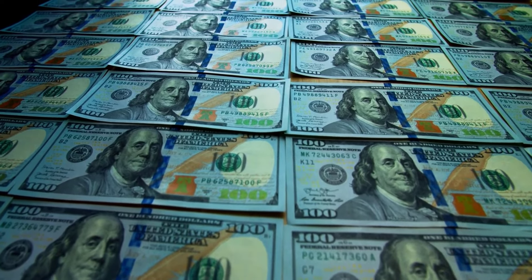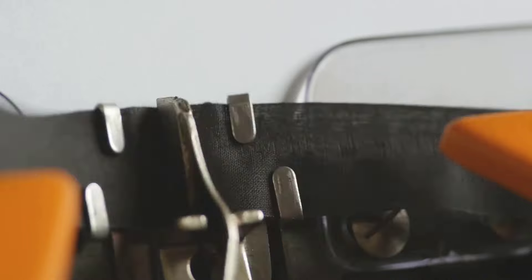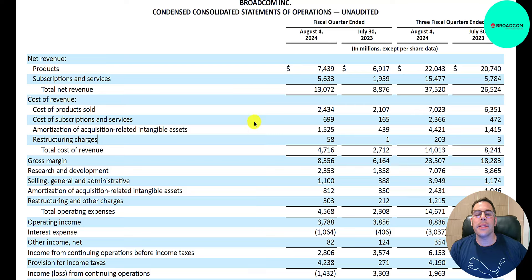If you put $10,000 into this company 10 years ago, you'd have $236,000 today — a 37% annual return. So to summarize: they're trading at a 6% premium, ranking 7 out of 10. I would definitely buy this stock — short-term 7 out of 10, long-term 8 out of 10. Ratios are a bit weak at 3 out of 10, but financials look great at 8 out of 10. Let's look at the latest 10-Q.